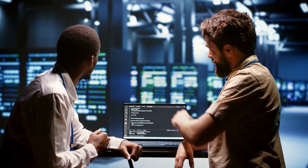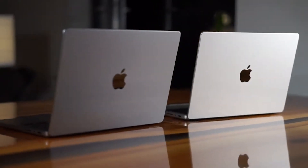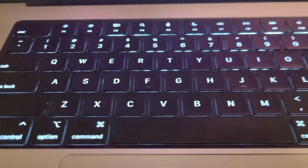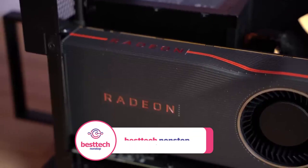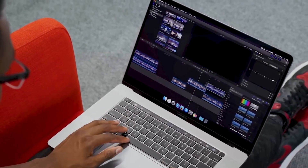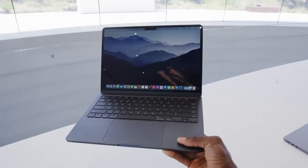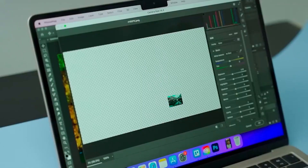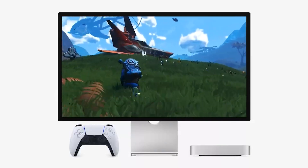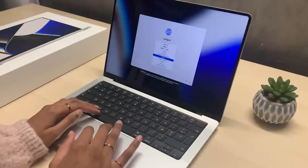Apple's advanced thermal management system keeps the MacBook Pro cool under pressure, allowing you to push your creative limits without worrying about performance throttling. The Retina display showcases vibrant colors and stunning clarity — not just eye candy, but a canvas for visualizing your 3D creations with incredible accuracy. What sets this MacBook Pro apart for 3D modeling is its dedicated AMD Radeon Pro graphics card, designed to tackle the heavy lifting of rendering complex models. Apple's ecosystem also enables seamless integration between your MacBook and other Apple devices.